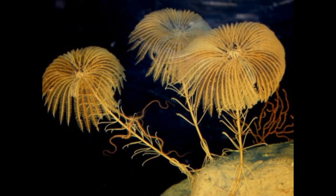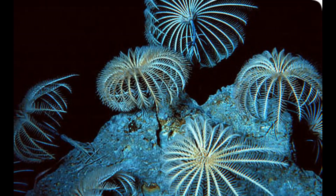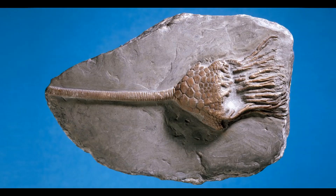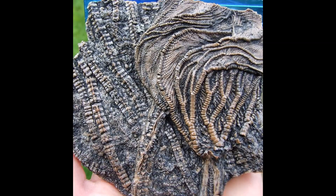Here we have some examples of living crinoids. We can see that they are permanently attached to the sea floor and they use the upper part of their morphology to filter their food and catch their prey. They feed on detritus particles, algae, and they filter plankton — so they are filter feeders. The morphology includes the stalk and the crown, and they have the ability to move their crown in the direction of water flow to help with catching food. This is an example of a really spectacular complete crinoid fossil.